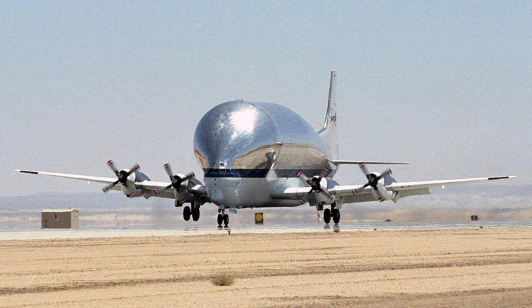In the early 1970s, the two Super Guppy Turbines were used by Airbus to transport aeroplane parts from decentralized production facilities to the final assembly plant in Toulouse. In 1982 and 1983, two additional Super Guppy Turbines were built by Union de Transports Aériennes Industries in France after Airbus bought the right to produce the aircraft.